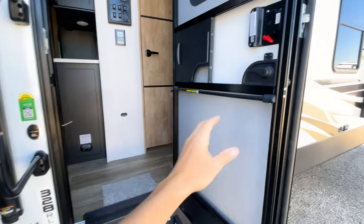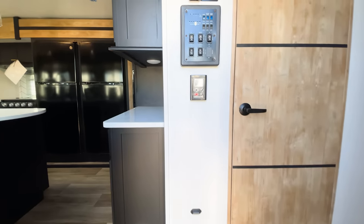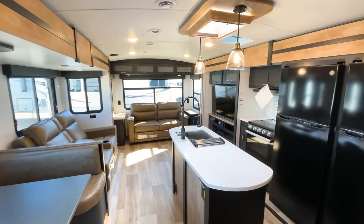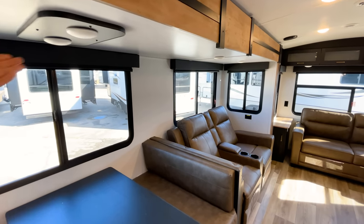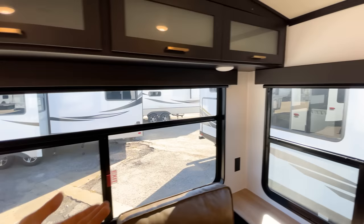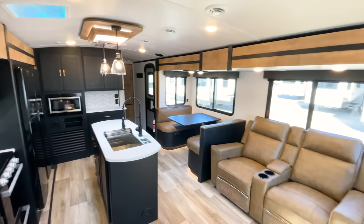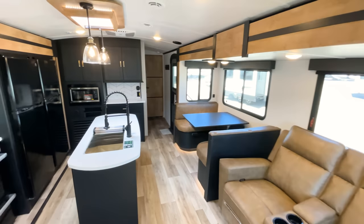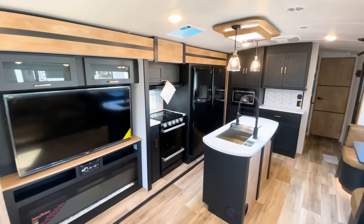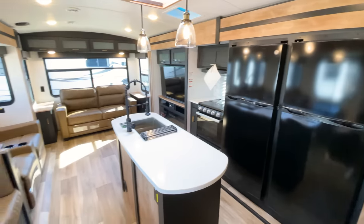There's a grab handle as you come in and a screen door with a self-closing mechanism. Let me flip the lights on — look at how stunning this design looks. I absolutely love it. It is such a change from what 2021 travel trailers looked like, and I absolutely love it. I'd love to hear what you think in the comments below.